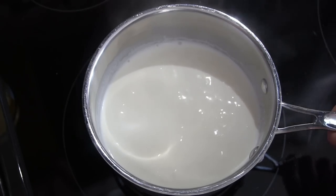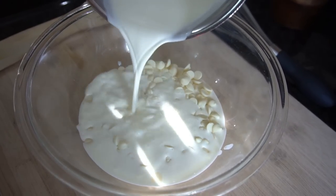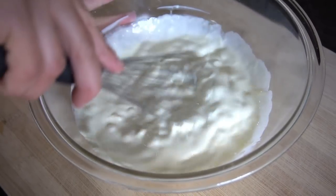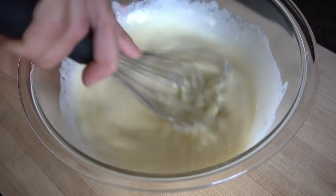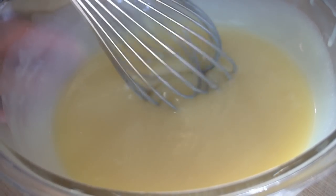I'm heating up some heavy cream to a slight boil, then I'm going to pour that over some white chocolate chips and allow it to sit with a lid on for about two to three minutes, or until all the chocolate chips are nicely melted. Give it a good whisk — it's going to start off looking really sketchy, like you added too much liquid, but just trust me, you didn't. Eventually it's going to look absolutely gorgeous.